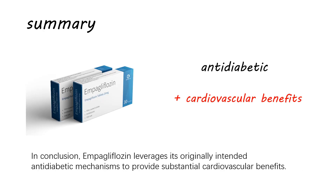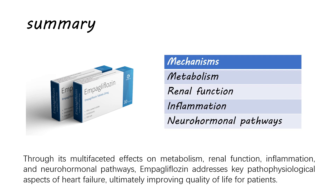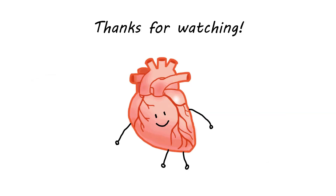In conclusion, empagliflozin leverages its originally intended antidiabetic mechanisms to provide substantial cardiovascular benefits. Its serious multifaceted effects on metabolism, renal function, inflammation, and neurohormonal pathways mean that empagliflozin addresses key pathophysiological aspects of heart failure, ultimately improving quality of life for patients. That's all of my presentation. Thank you for watching.